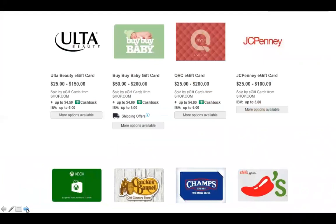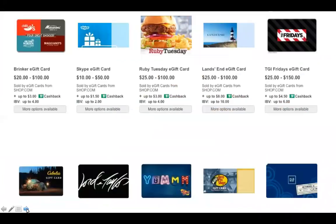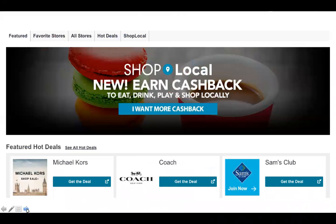Because so many of us were using gift cards to triple dip, shop.com decided to get into the gift card business themselves. That way they can give more cash back and IBV than if we buy gift cards from a partner store. These are just a few of the gift cards we can now get directly from shop.com, with better cash back and better IBV for owners.